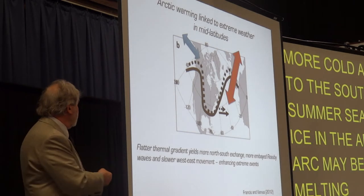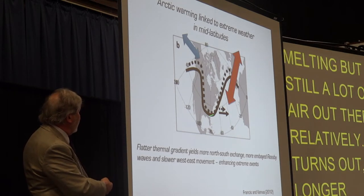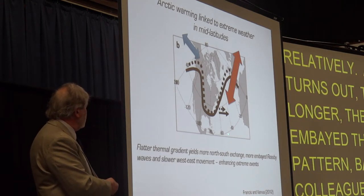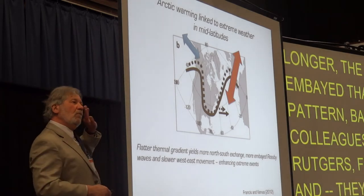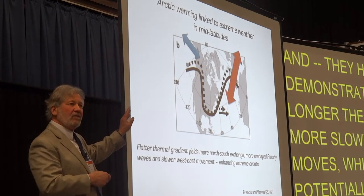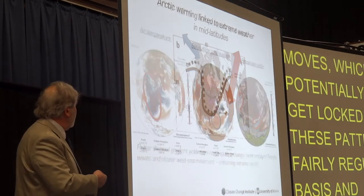As it turns out, colleagues at Rutgers — Francis and Vavrus — have demonstrated that the longer and more extended that pattern, the more slowly it moves, which is potentially why we get locked into these weather patterns on a fairly regular basis and why they tend to last so long.